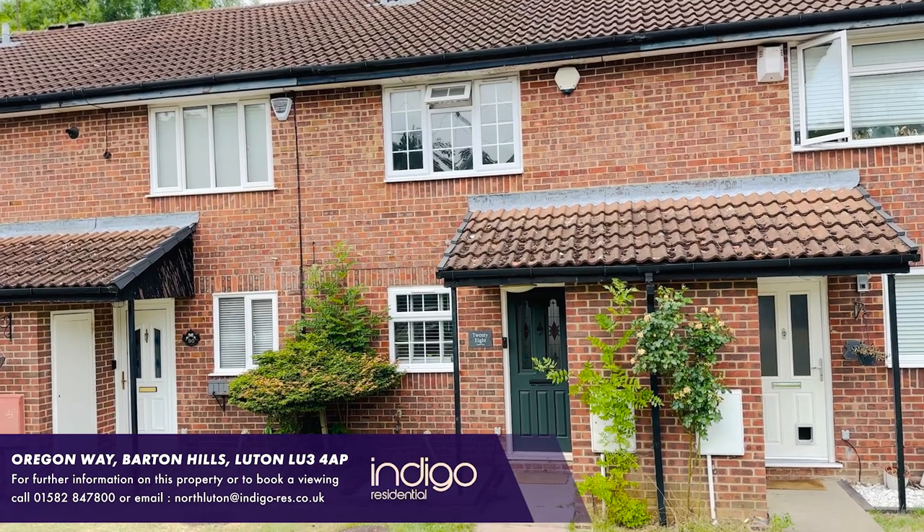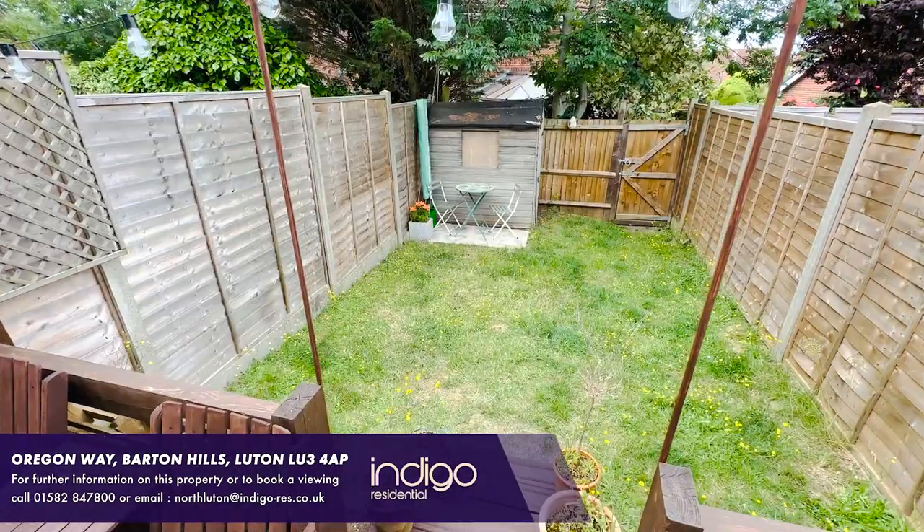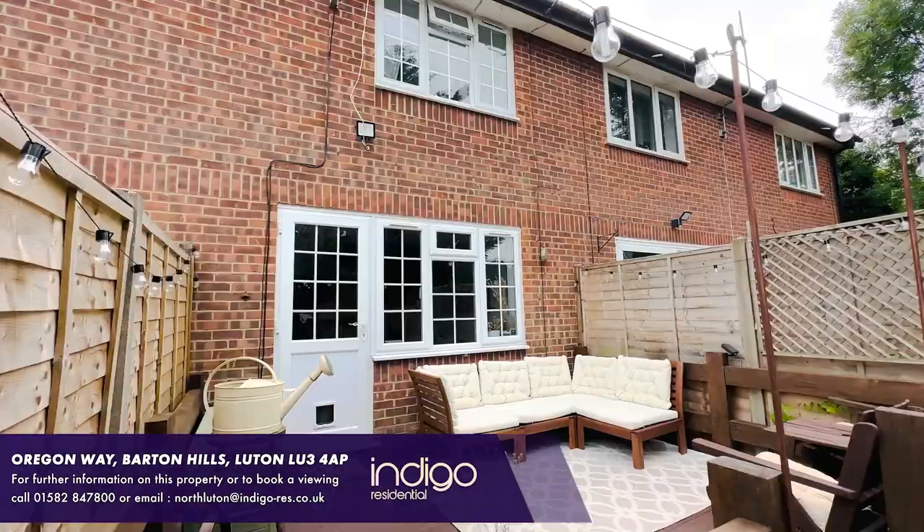Externally there's a front garden with a pathway to the front door, and there's a rear garden with lawn, decking area and a shed.